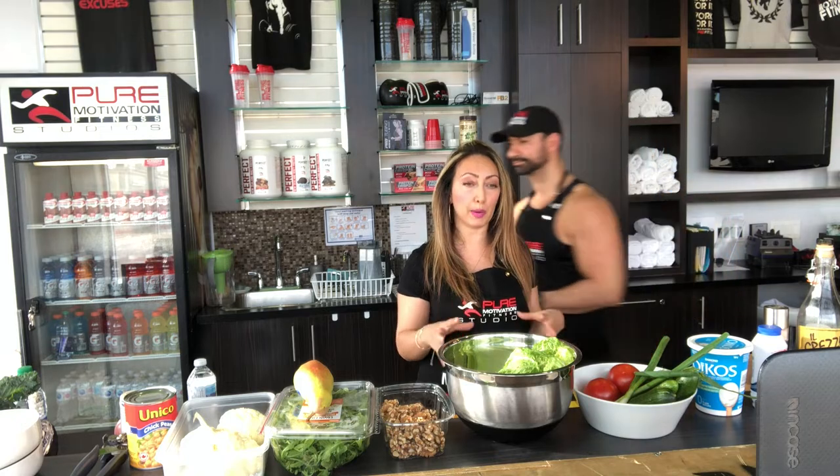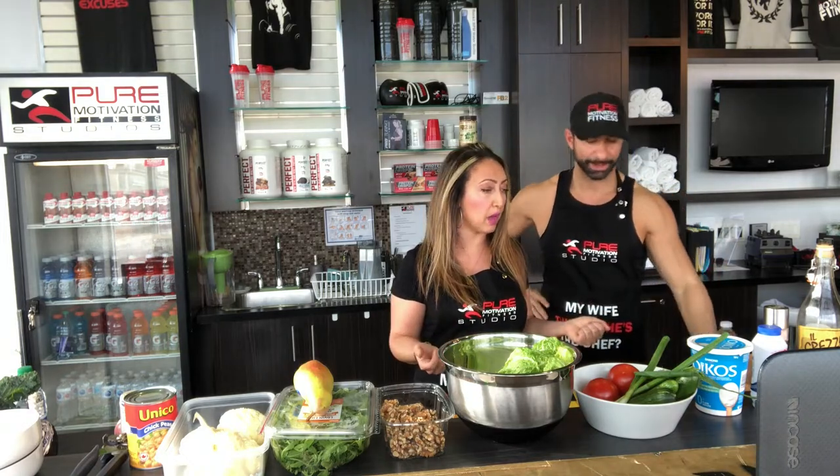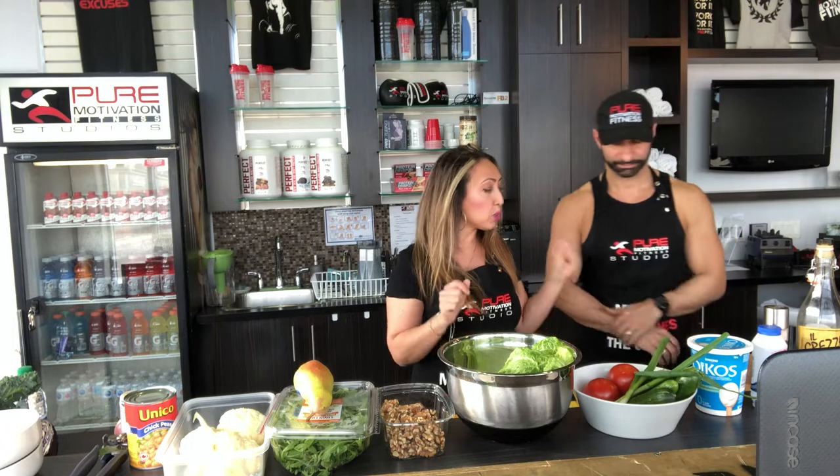These last two salads are the ones we're going to be storing in our Tupperware, and they're good for two to three days. We always have these salads in our fridge because sometimes, being busy parents and owning a business, you need something quick but healthy and nutritious at the same time. Sometimes you don't have time to cut up a salad, so that's why we store these salads in the fridge and they're ready to go.